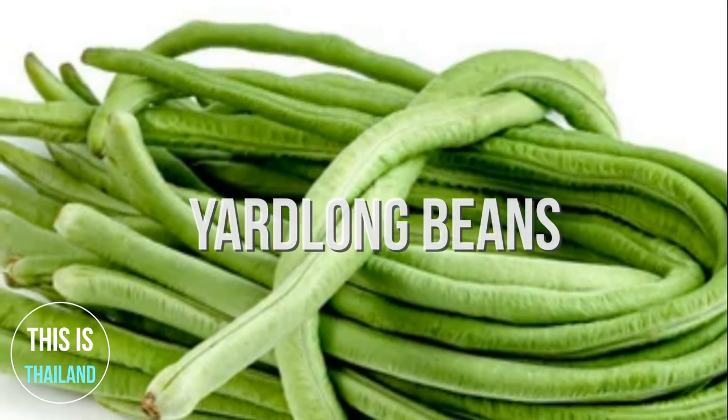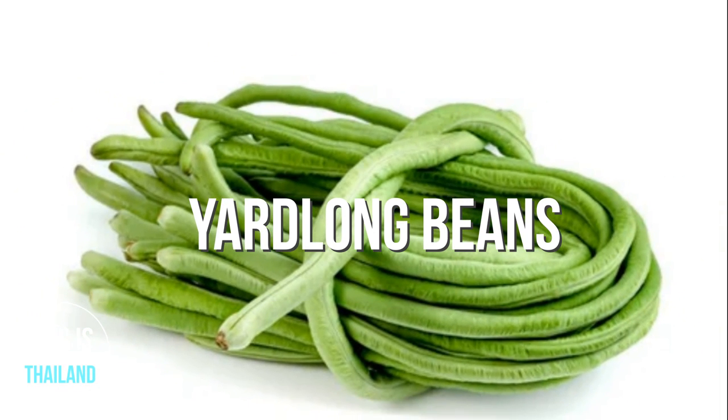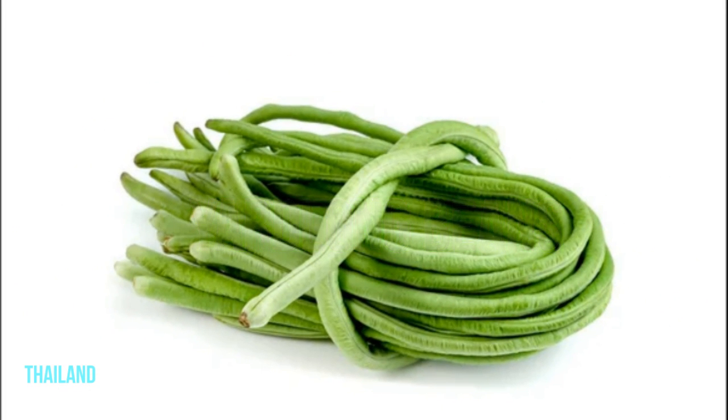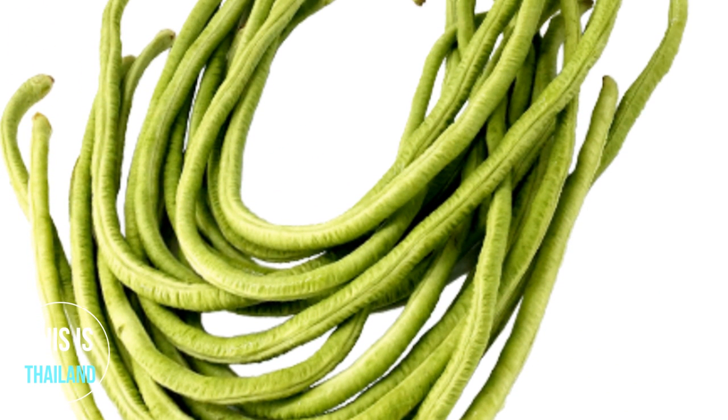Yardlong beans. They are a good source of protein, vitamin A, thiamine, riboflavin, iron, phosphorus, and potassium, and a very good source of vitamin C, folate, magnesium, and manganese.